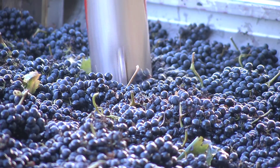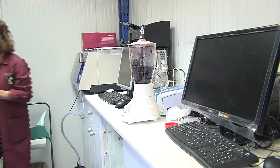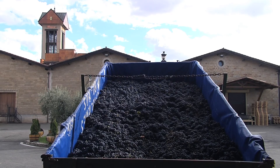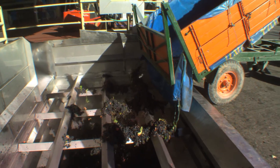Upon arrival to the winery, the content is weighed and samples are taken to determine the important characteristics of the grapes, such as the degree of sugar and its acidity. Depending on this quality analysis and evaluation, the fruit is then separated into various vats according to the grapes' potential.